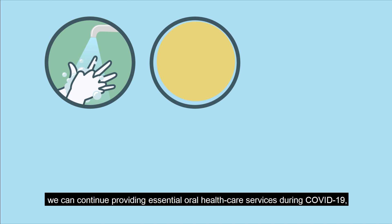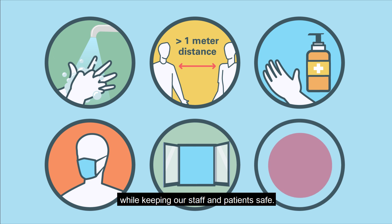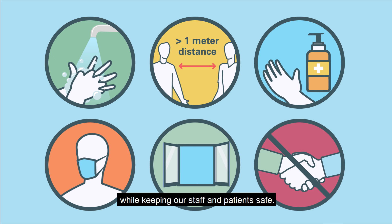Following the right steps, we can continue providing essential oral health care services during COVID-19, while keeping our staff and patients safe.